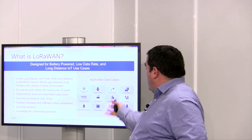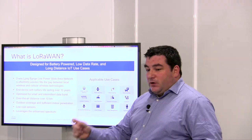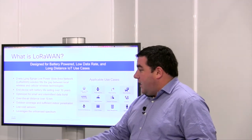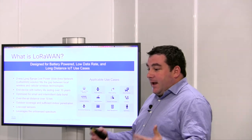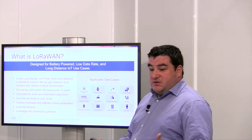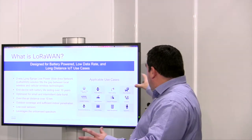There are use cases from water and gas metering, to location tracking, to leak detection, and so on. People can retrofit their equipment and assets in the field with a battery-powered sensor and get the information. For example, I was talking to a customer yesterday — they have water dams, and they can retrofit those dams and send the information without heavy installation, because it's just a sensor with a small battery.